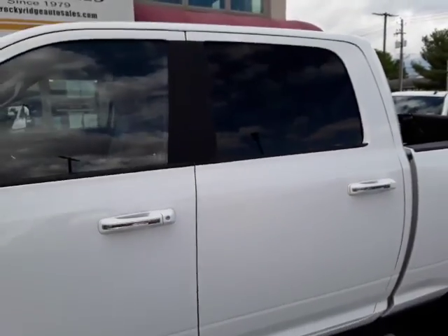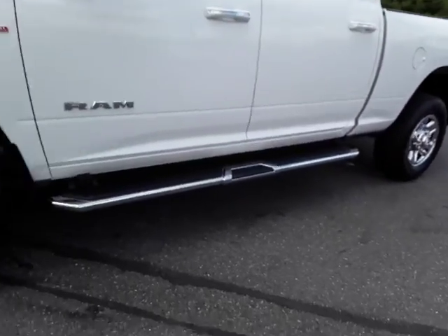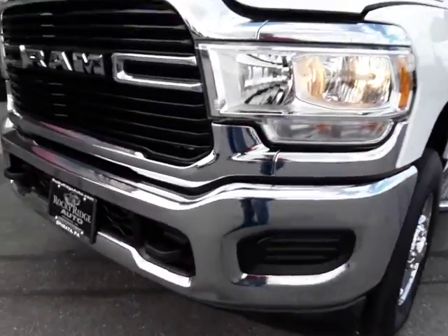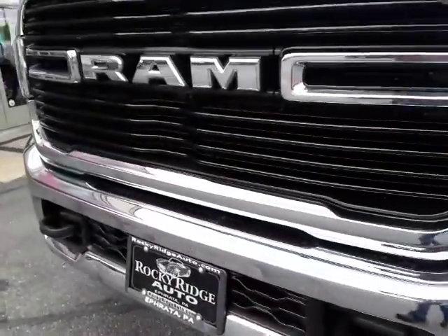It's got the dark glass in the back. There's a bed liner. Cool RAM headlights. Awesome looking grille — new style grille.